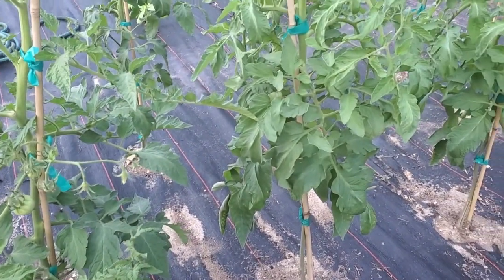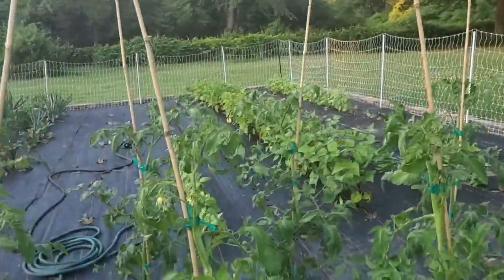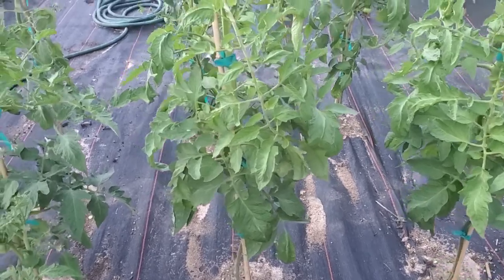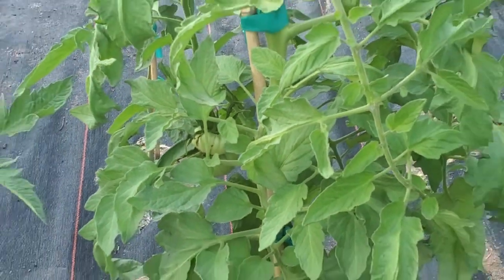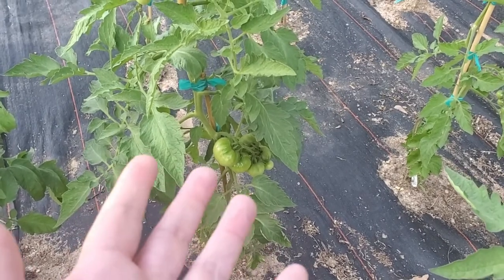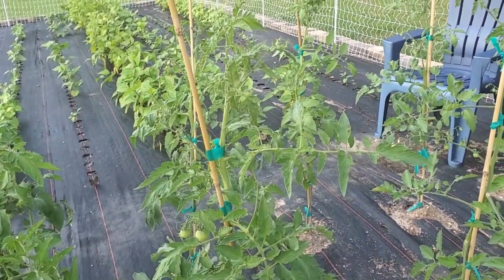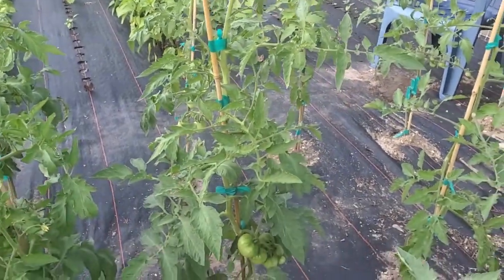And then the one next to him is a Beefsteak. I've never grown Beefsteak tomatoes before, so it'll be interesting to see how these turn out. So far it's mostly leaves, but we do have tomatoes hiding back in there. And then this is a Chef's Choice — you can see why it's a Chef's Choice, it is hanging with beautiful tomatoes. It's putting on more fruit, and they're a really tasty tomato. And then this is a Sun Gold, which is also a small cherry-style tomato — they have a really great flavor and they turn gold, a yellowy tomato.